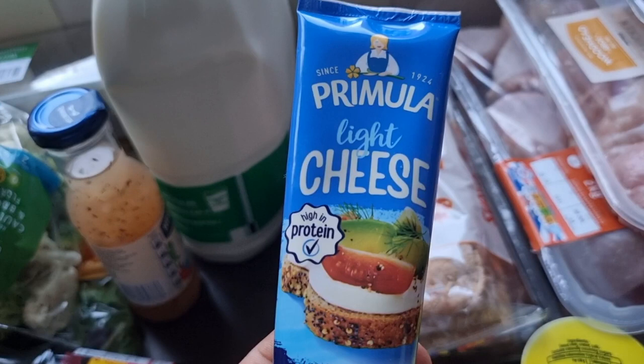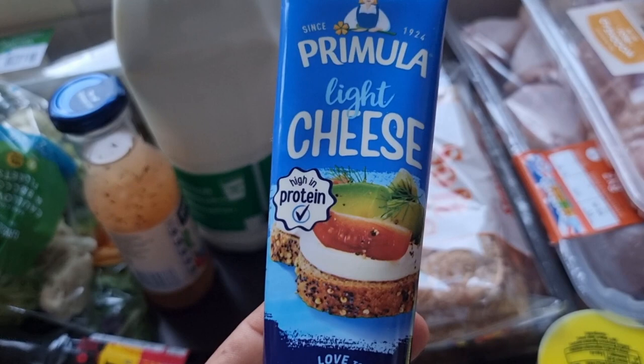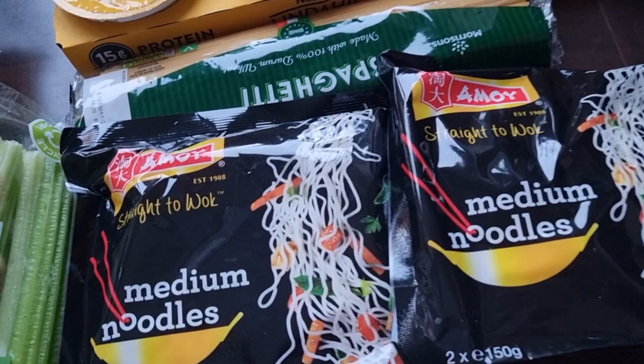Primula light cheese — this is great, really low in calories and great for using as a spread or for cooking those cheesy dishes. Do give it a try and see what you think. I also like to put it on Ryvita rye breads — really great with some ham and some tomatoes.